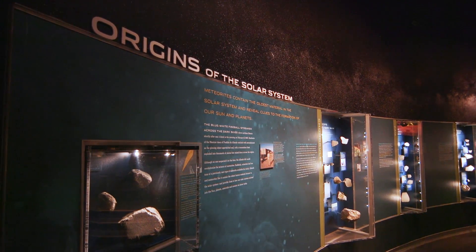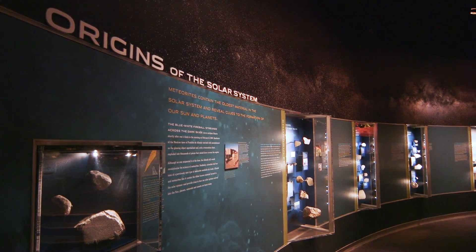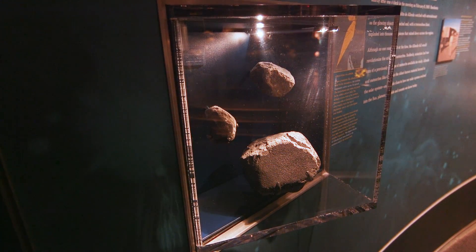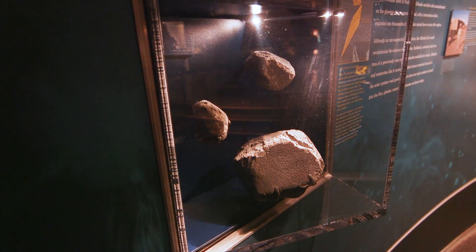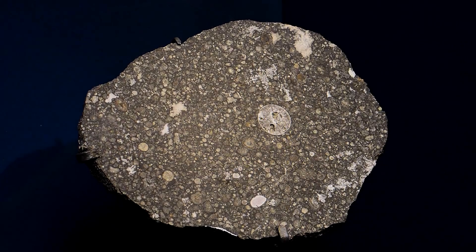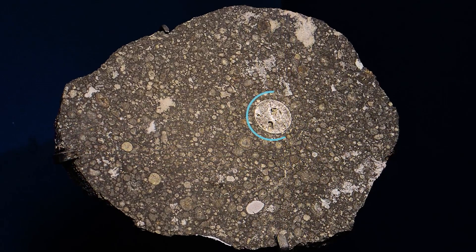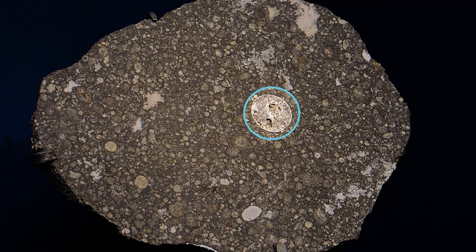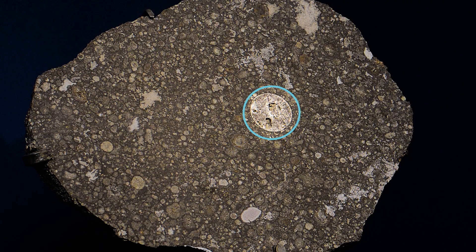For example, if you look at the section on the origin of the solar system, the Allende meteorite that was observed to fall in Mexico in 1969 turned out to be a very important rock. Because it contains calcium-aluminum-rich inclusions, and they're big enough that we could do isotopic dating and come up with an age of the oldest rocks formed in the solar system — which is 4567.8 million years, so roughly four and a half billion.